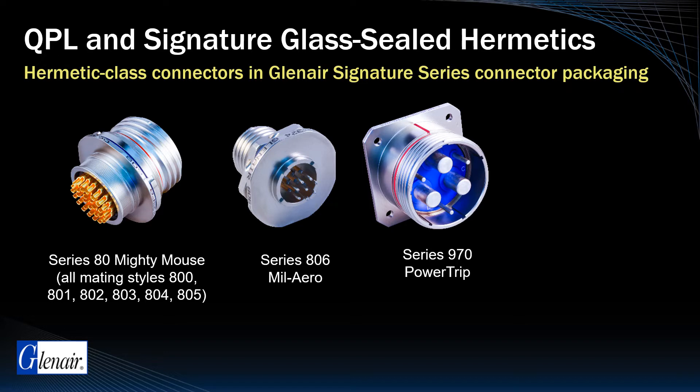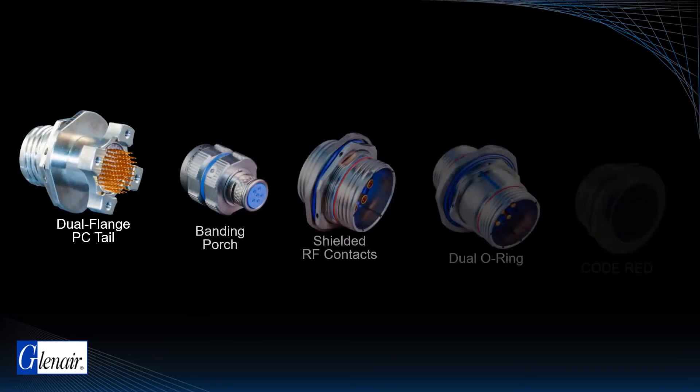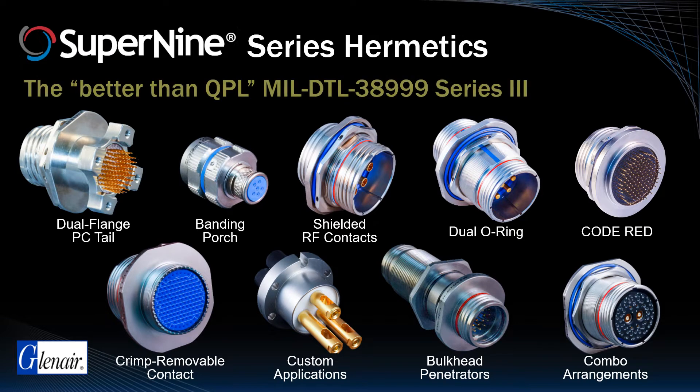And, of course, our Hermetic Savecon Connector Series is available in numerous package designs and has been an essential component in countless space applications. Glenair has organized its signature D389 Hermetic technologies under the Super9 brand. This graphic shows a number of these unique Super9 derivative connectors, all with outstanding off-the-shelf availability.